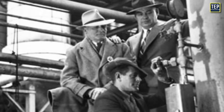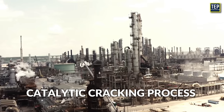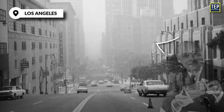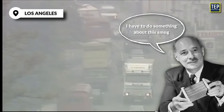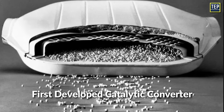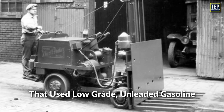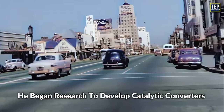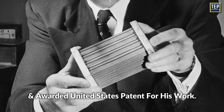Houdry was an expert in catalytic oil refining, having invented the catalytic cracking process that all modern refining is based on today. When the results of early studies of smog in Los Angeles were published, Houdry became concerned about the role of smokestack exhaust and automobile exhaust in air pollution, and founded a company called OxyCatalyst. He first developed catalytic converters for smokestacks, and later developed them for warehouse forklifts that used low-grade, unleaded gasoline. In the mid-1950s, he began research to develop catalytic converters for gasoline engines used on cars, and was awarded the United States patent for his work.